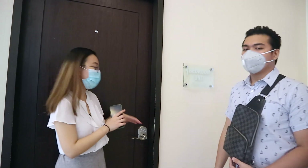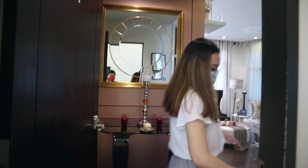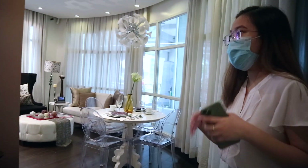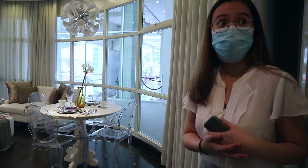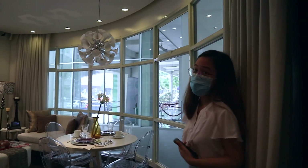So this one, when you enter, there's a foyer. Then you have the 180-degree panoramic view. All units in Twin Oaks have provision for fiber optic, so you can have your smart home installed. And these curtains here can already be installed.